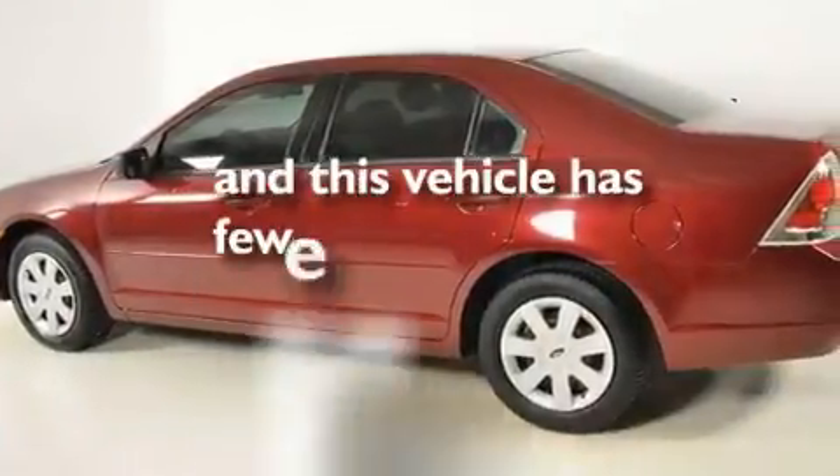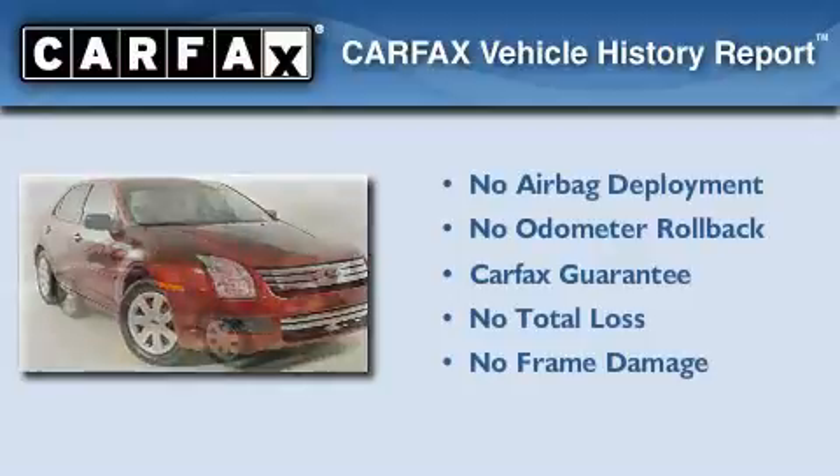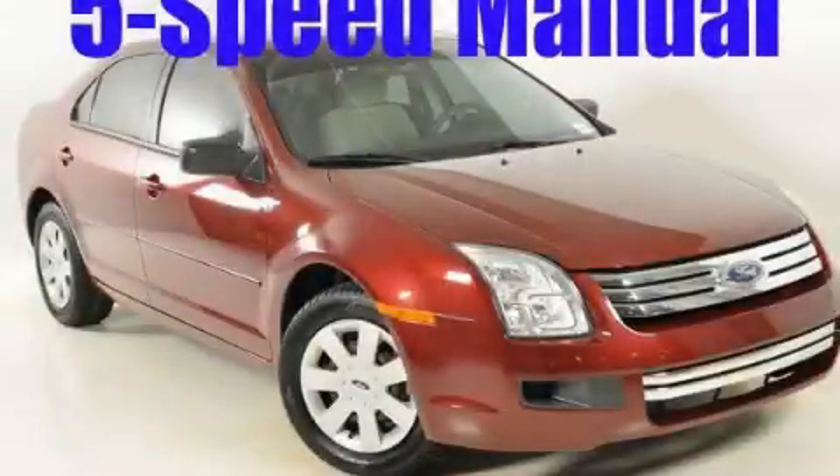This vehicle has fewer than 56,000 miles on the odometer. Not to mention that this Ford qualifies for the Carfax Buy-Back Guarantee. Contact us today and schedule your opportunity to see this vehicle in person.